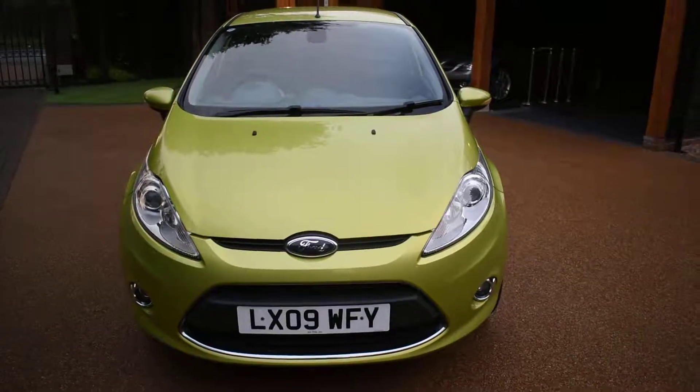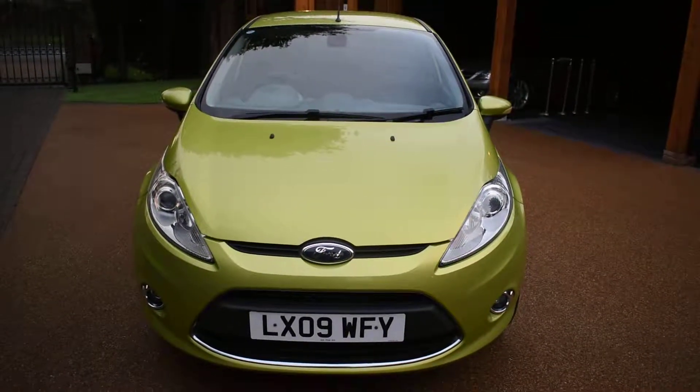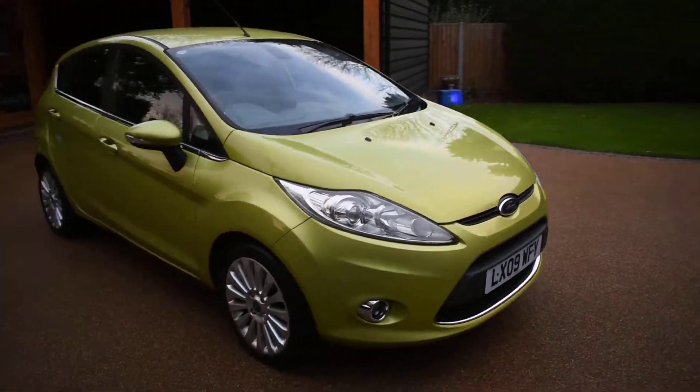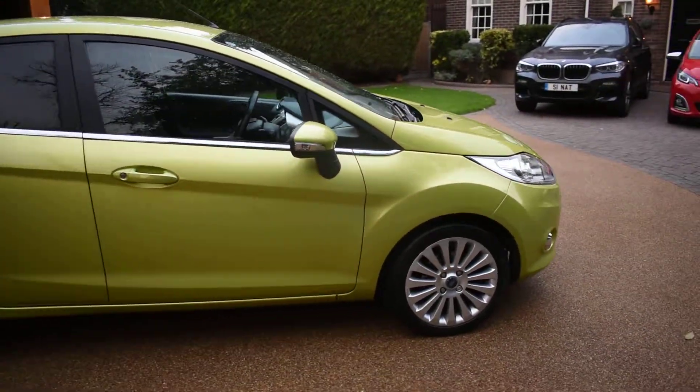It's in metallic squeeze green. It's come to us direct from the local Ford main dealer — we've just taken it in part exchange. It really has been well cared for. It comes with two keys, a full book pack, and lots of receipts.